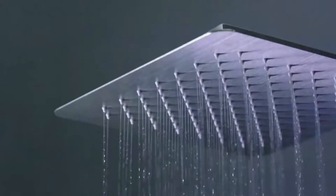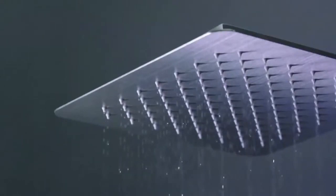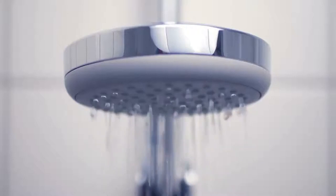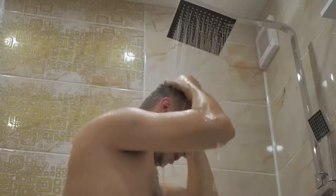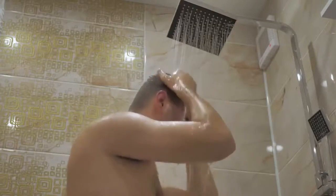The advantages of a smart shower go beyond convenience. With a smart shower, you can save water and energy effortlessly by setting a water usage limit, ensuring that you don't waste water and reducing costs on your water bill. There's even a feature that tracks your water usage over time so that you can see how much water you're using and make adjustments to save even more.